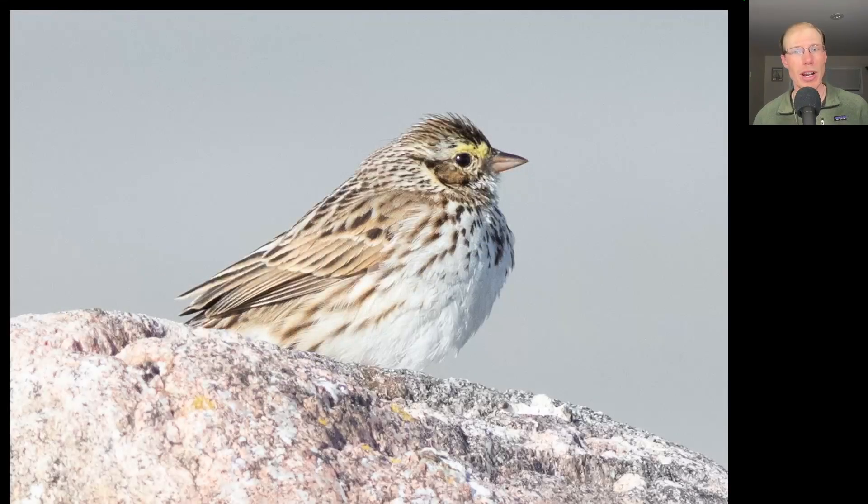Here we have another stripy sparrow, and on this one we see yellow in front of the eye. This is a savannah sparrow.